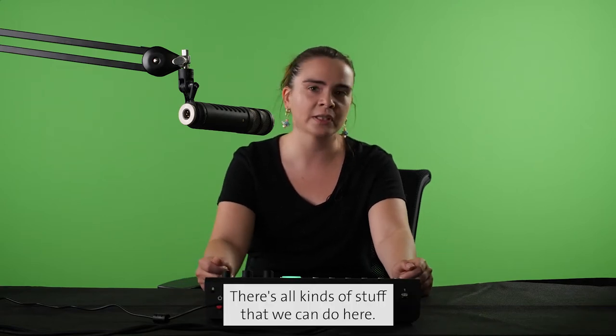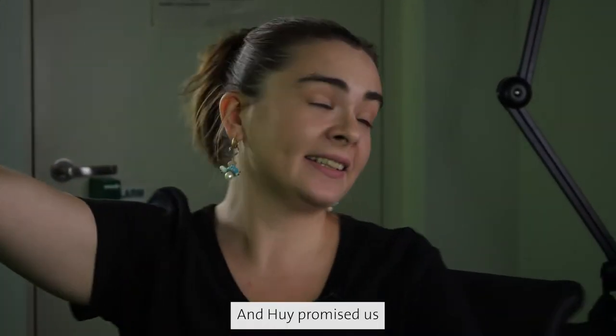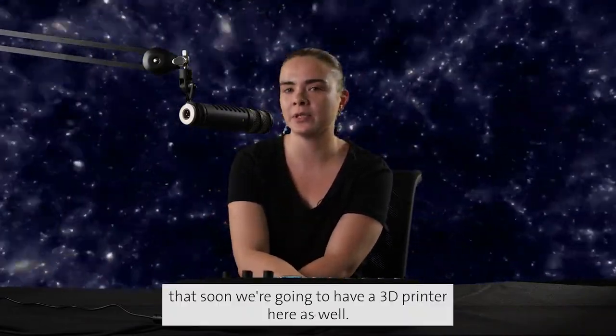There's all kinds of stuff that we can do here. For example, we can take you to space, and Hui promised us that soon we're going to have a 3D printer here as well.